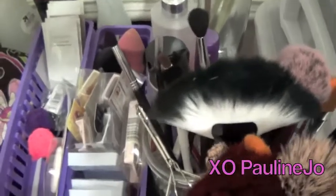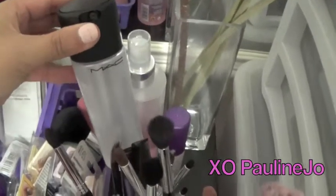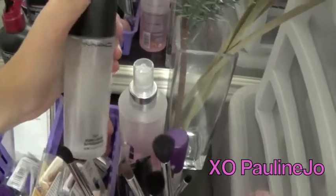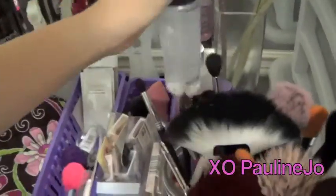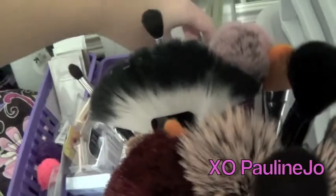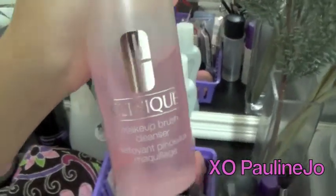Back here I have my setting sprays. If you guys don't know what a setting spray is, it's basically a spray to lock in all of your makeup once you've put it all on. This one is Fix Plus by MAC — it smells really good, which is awesome. And then this is my travel one, which is the Urban Decay setting spray.